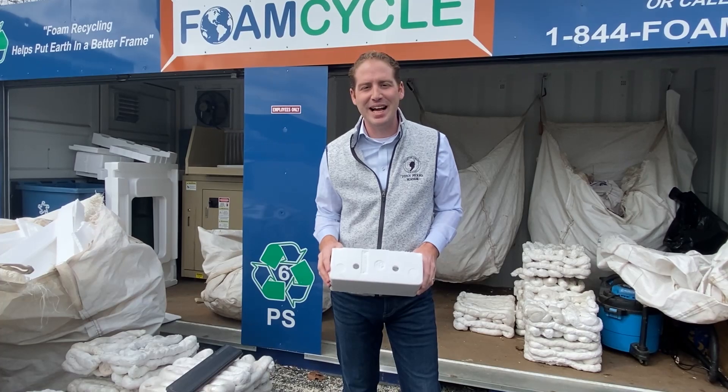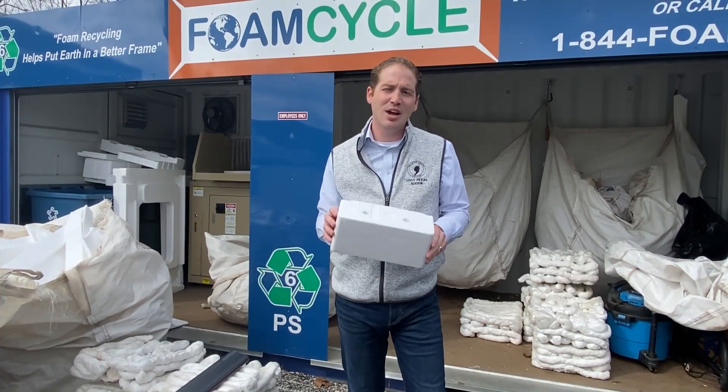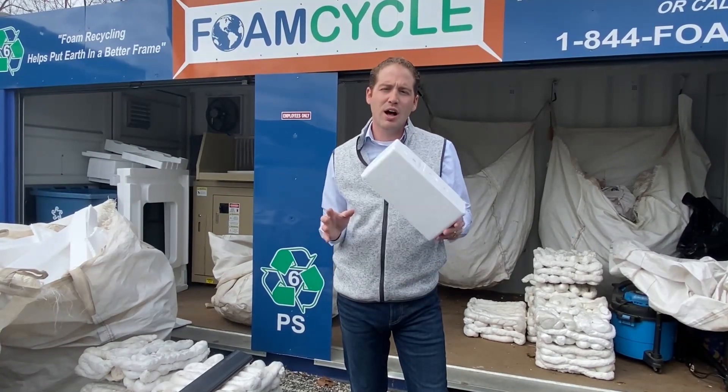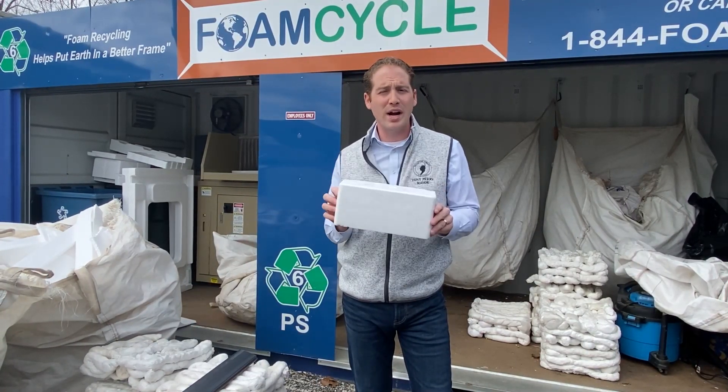Hey, Middletown's Mayor Tony Perry here. I am down at the Middletown Recycling Center on Keynes Lane, and today we're going to follow the lifecycle of styrofoam and EPS that you drop off here in our 'Where Does It Go?' recycling education series.